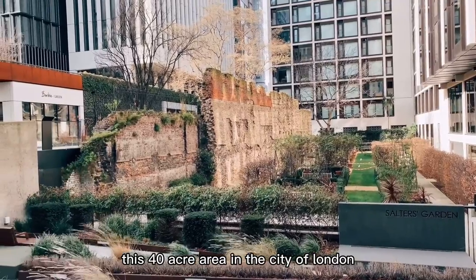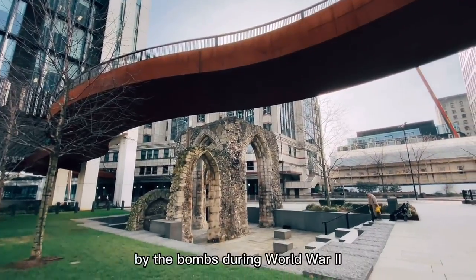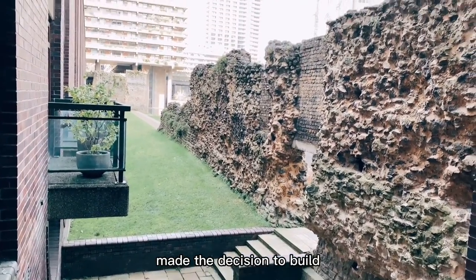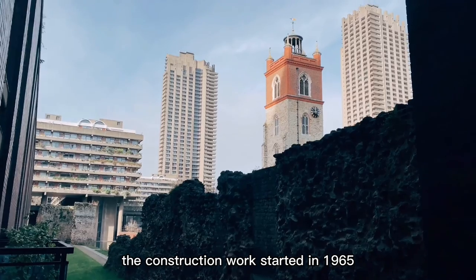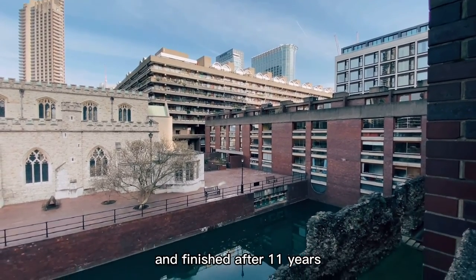This 40-acre area in the city of London was basically wiped out by the bombs during World War II. The Court of Common Council made the decision to build a new residential complex here in 1957. The construction work started in 1965 and finished after 11 years.